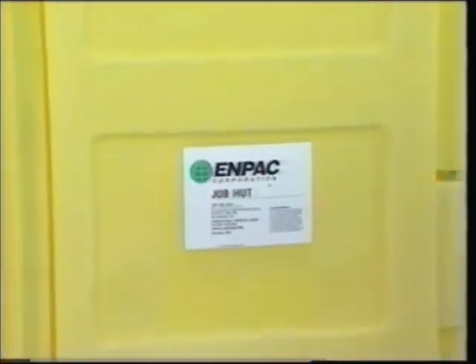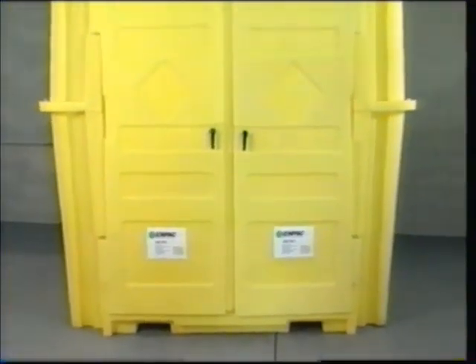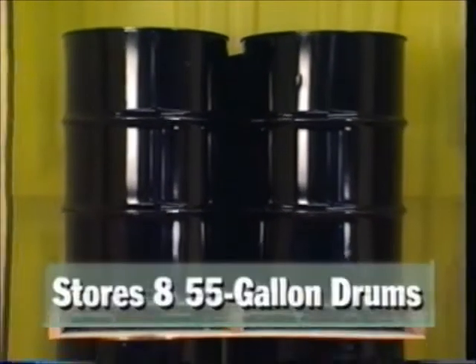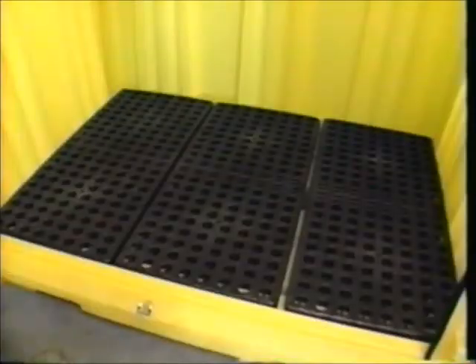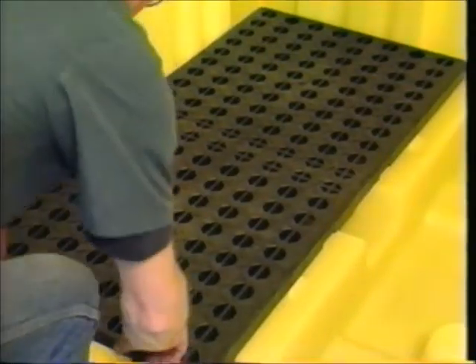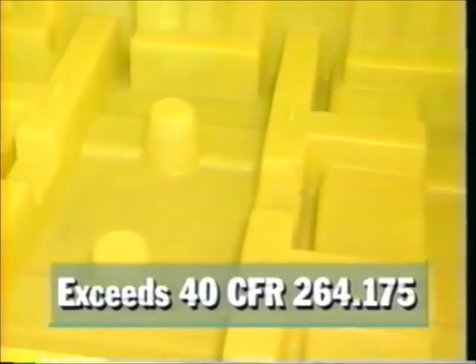If an extra large outdoor area is what you need, then Job Hut is your answer. Job Hut offers all the great features of similar metal and concrete buildings at a substantial cost savings and lets you store up to eight 55-gallon drums right on their pallets. Three structural foam grates remove for easy cleaning and hold up to 8,000 pounds of uniformly distributed load weight. A built-in 66-gallon sump eliminates the risk of spills or leaks and exceeds 40 CFR 264.175.